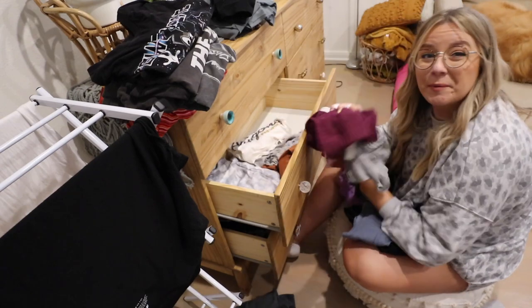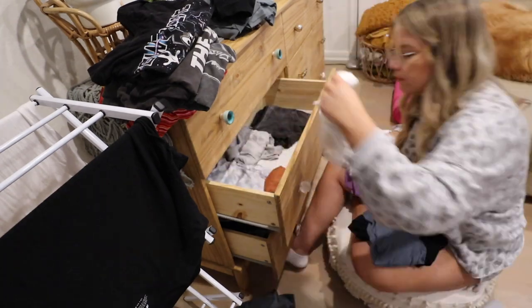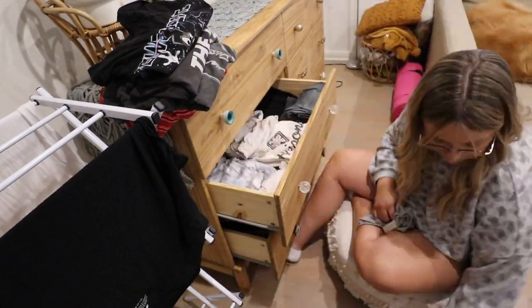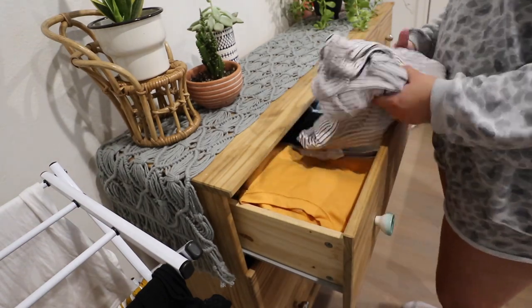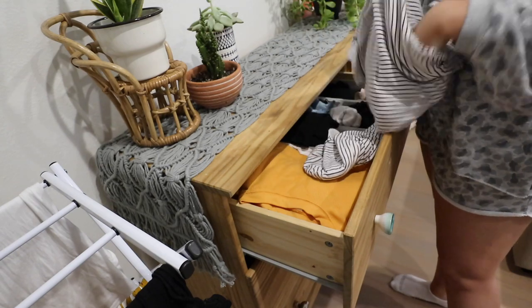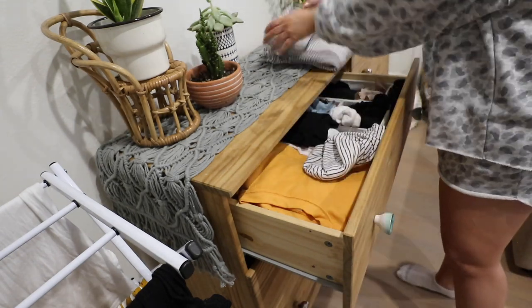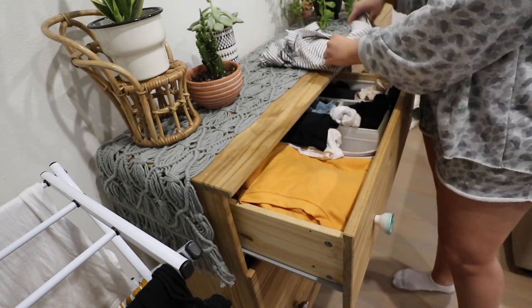It really teaches you a lot about yourself to go through your closet, to be honest. Last but not least we have the pajamas slash underwear drawer. I have so many pajamas they've kind of overflowed to this drawer. You don't really need to see me going through my pajamas and underwear so let's just speed up through this part.